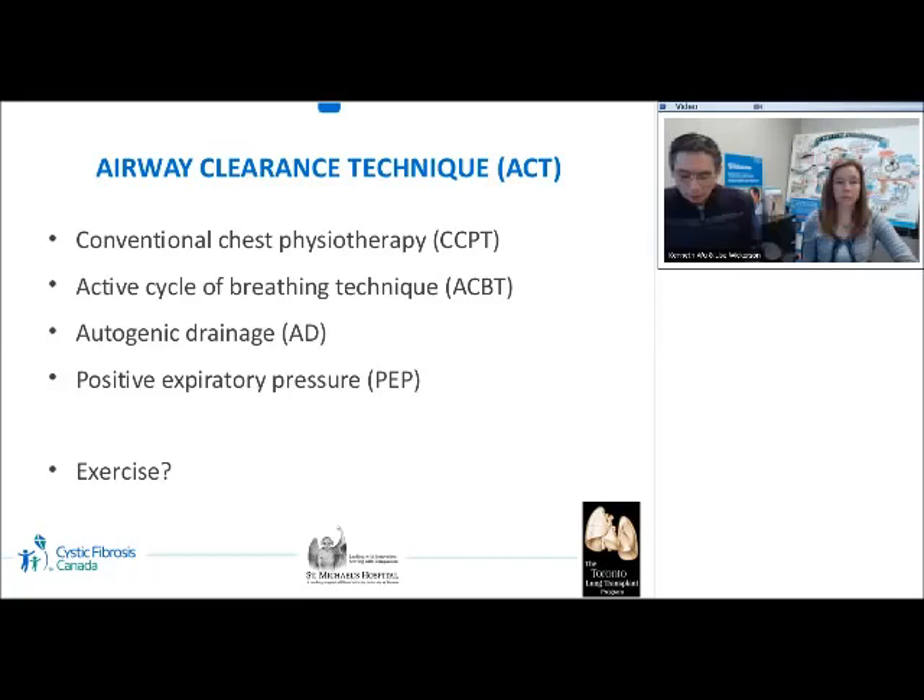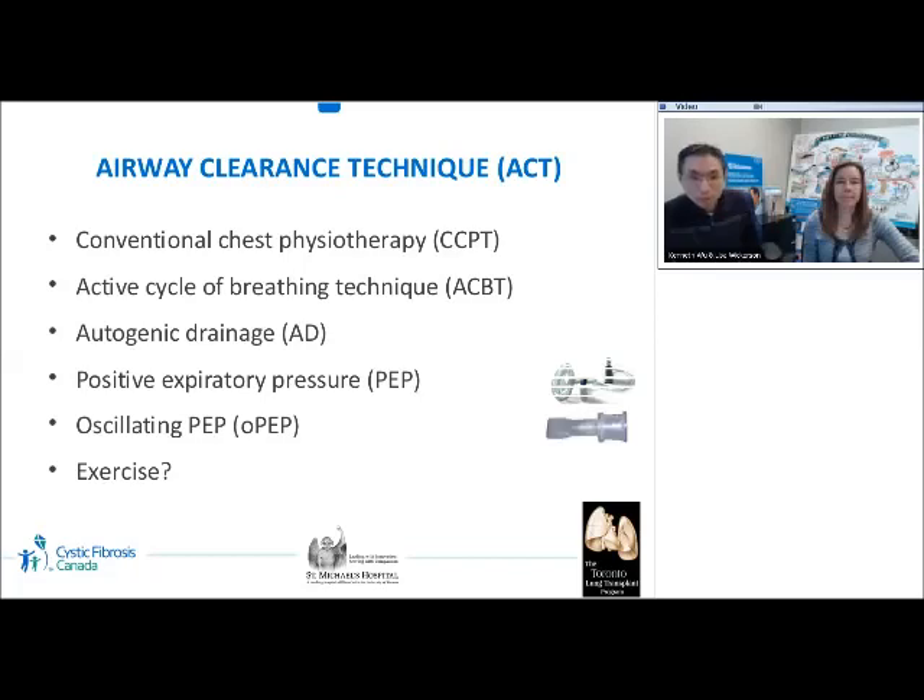A number of effective airway clearance techniques are available. The first is conventional chest physiotherapy, which includes modified postural drainage and percussion; sometimes vibration and other manual chest techniques are added. The second is active cycle of breathing techniques, which involve breathing control, thoracic expansion exercise, and forced expiration techniques, done in cycles.